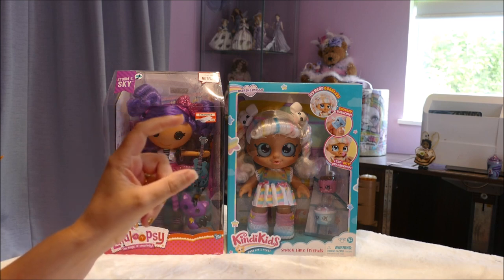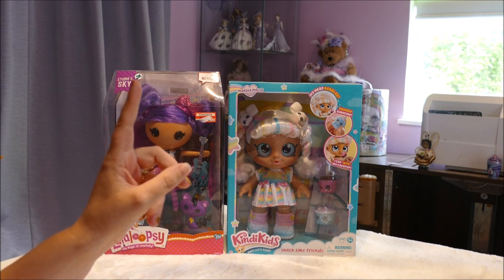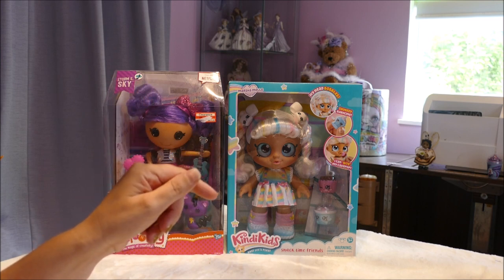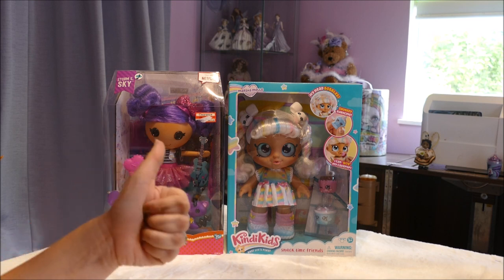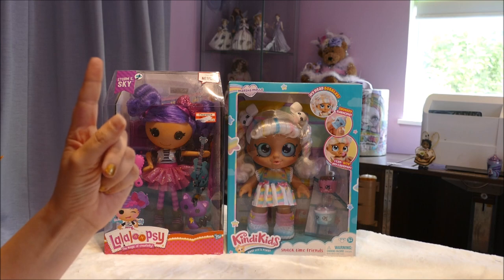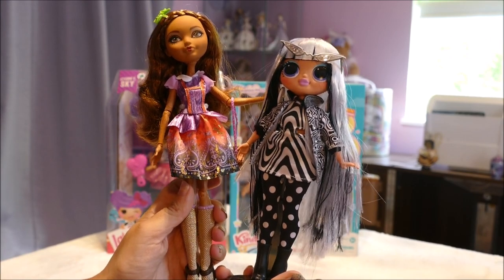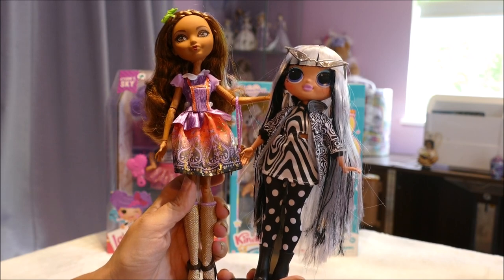For four to six year olds, Barbie is pretty much the go-to. But some parents don't want to do the Barbie thing, and it's nice to think you can buy something like this — a doll like this — but with a four to six year old you have to face realities.